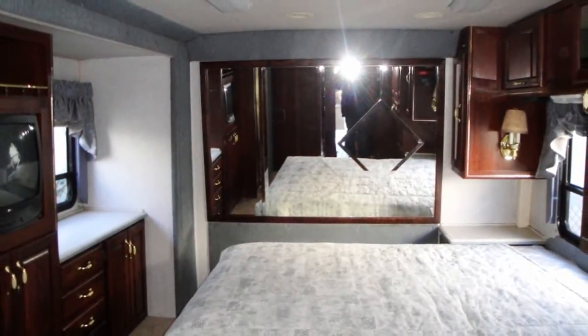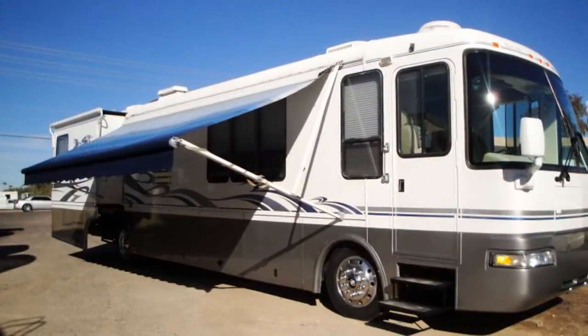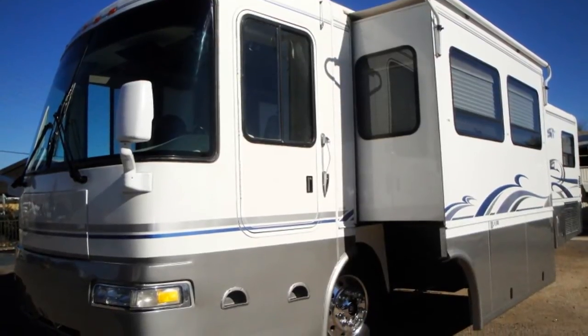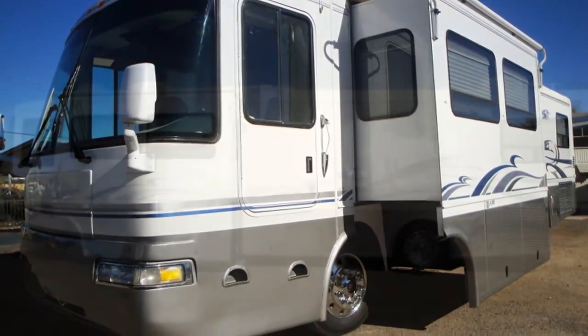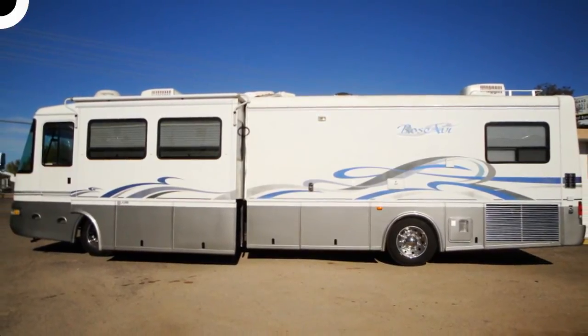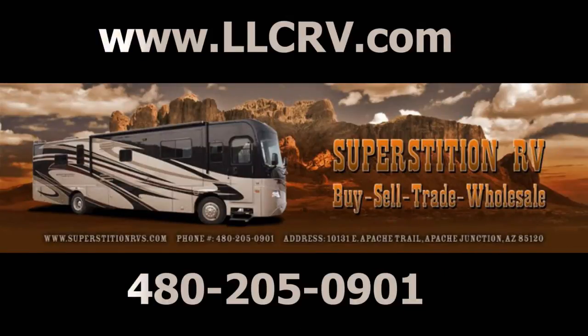Dual-therm comfort control and a large aluminum-encased porch awning by A&E Systems makes this a four-season-friendly motor coach. Get the whole list of features on this RV and others by visiting our website at llcrv.com, or in person at 10131 East Apache Trail in Apache Junction, Arizona.